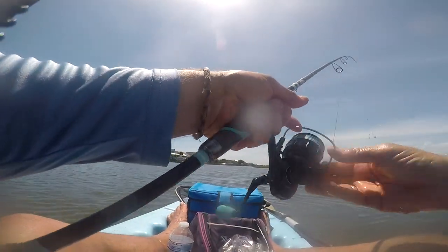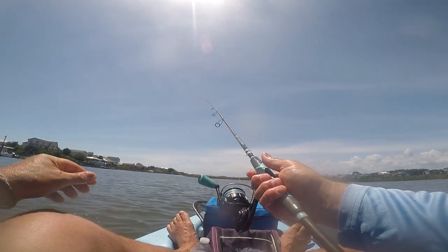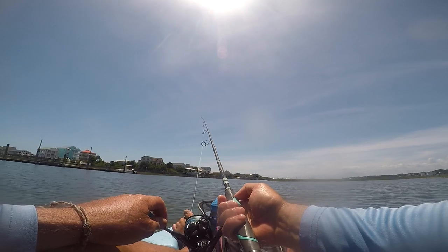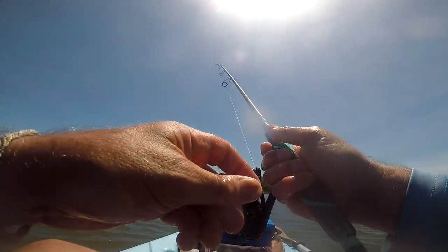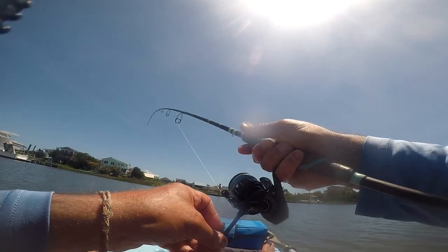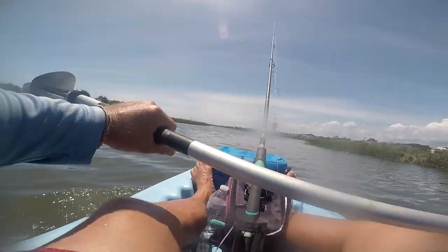Let me show you how easy it is to catch a croaker. Here's the cast — it's in the water. I'm pulling back the reel, tightening up the line. One, two, three, four, five, six, seven, eight, nine, and ten. Ten seconds to catch a croaker — that's all it takes. So if you've got kids or grandkids and they get bored sitting on a boat not catching anything, take them out for croaker. Take them down to the pier or 14th Street — there's plenty of croaker there. Just get them hooked on fishing.